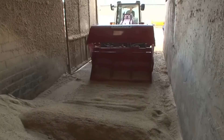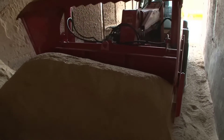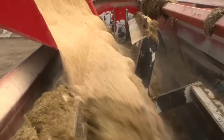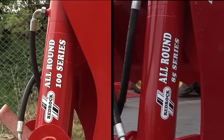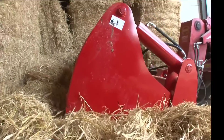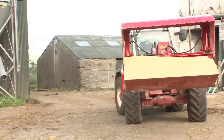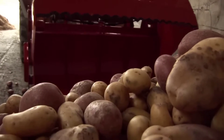Crafted with robust engineering and cutting-edge technology, the RedRock silage block cutter ensures seamless operations, simplifying the arduous task of silage management. Its design emphasizes both functionality and user convenience, enabling farmers to optimize their time and resources effectively. At the heart of its design lies a powerful cutting mechanism, meticulously engineered to deliver clean and uniform silage blocks. This precision cutting minimizes wastage and maintains the nutritional quality of the silage, crucial for livestock feed. The machine's adjustable settings allow for customization, accommodating various silage block sizes as per the farmer's requirements.